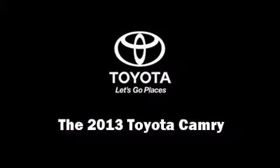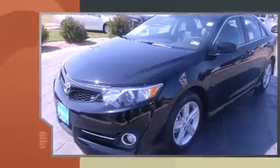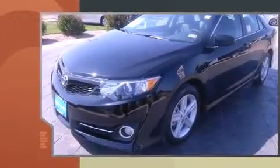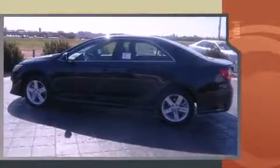Come test drive this 2013 Toyota Camry. This four-door, five-passenger sedan is waiting for you to take home. It features an automatic transmission, front-wheel drive, and a 2.5-liter four-cylinder engine.